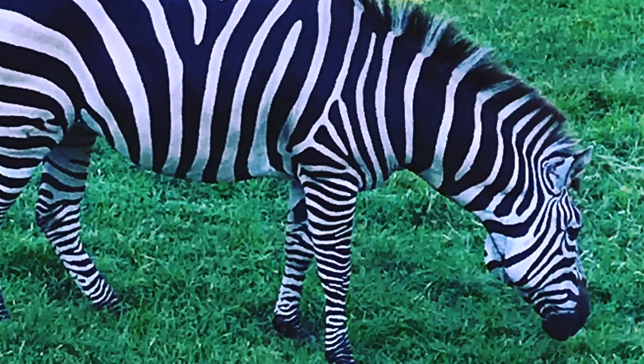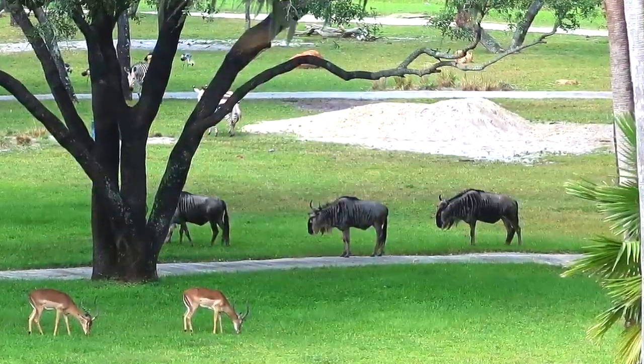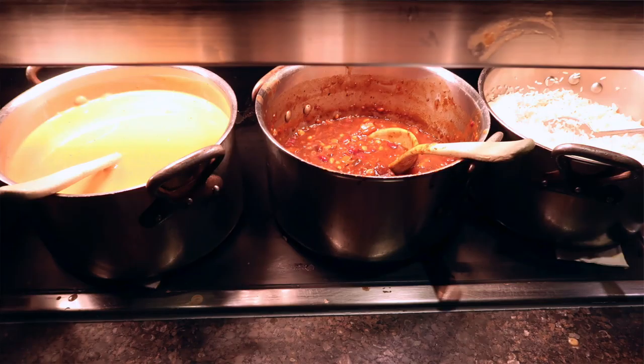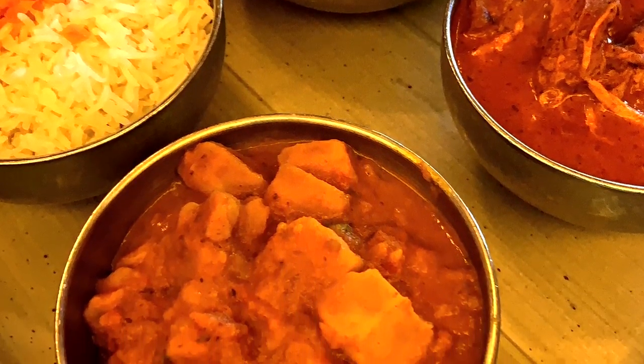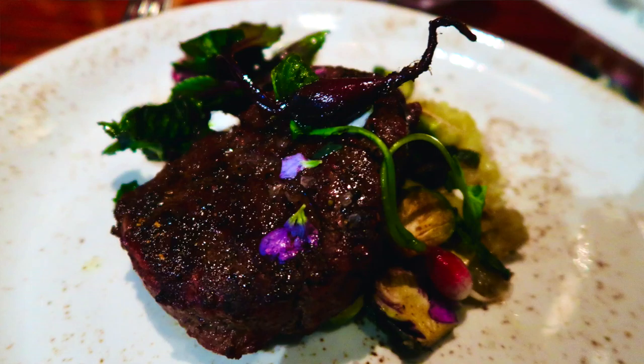Animal Kingdom Lodge is home to over 200 animals and birds. There are a number of viewing areas around the resort, as well as cast members from the native habitats of the animals. Animal Kingdom Lodge also has four of the best restaurants in all of Walt Disney World: quick service Jiko, African-inspired buffet Boma, the East African and Indian-inspired cuisine at Sanaa, and the vibrant fine dining restaurant Jiko the Cooking Place.